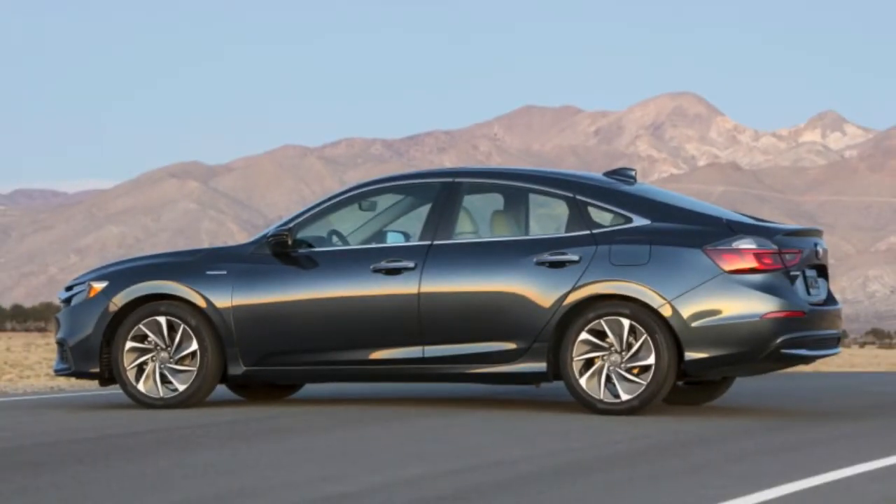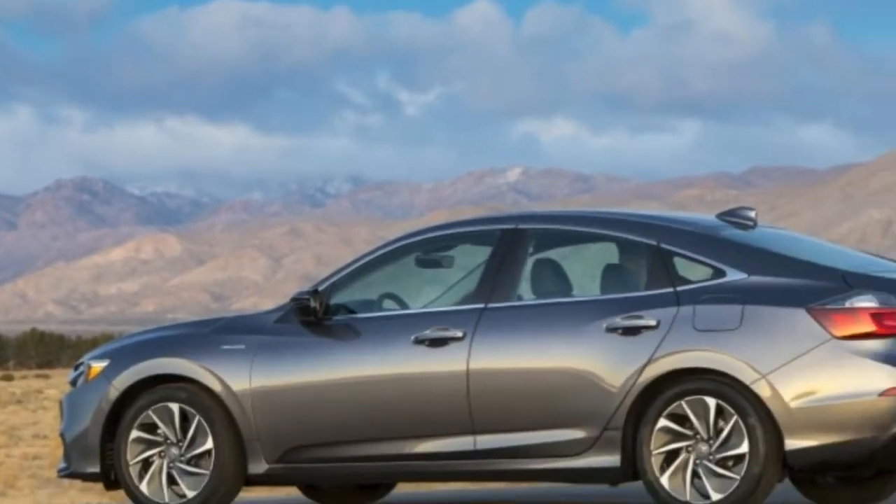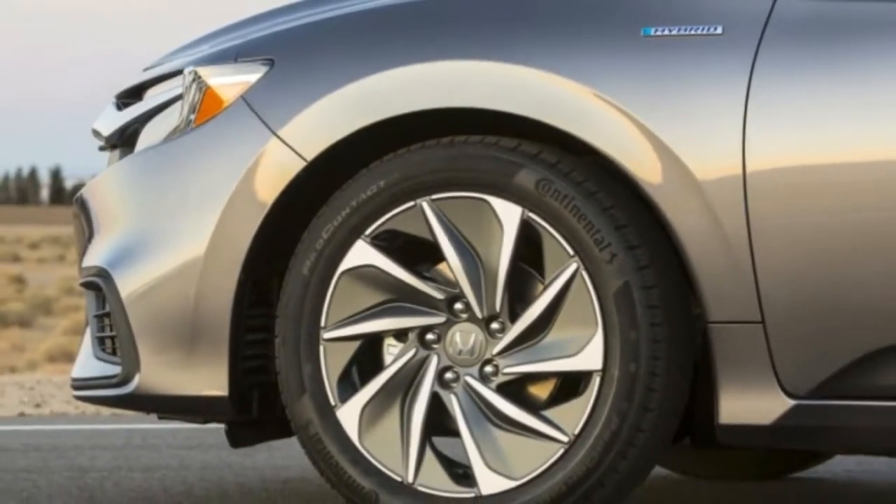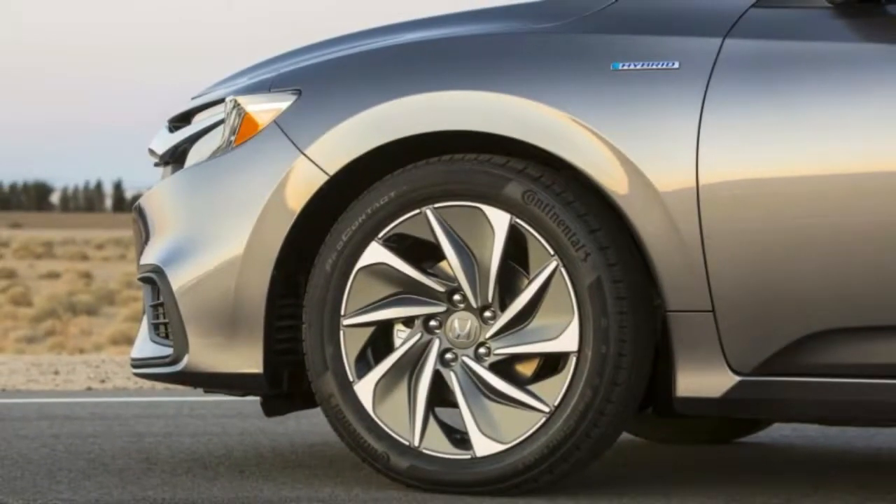The instrument panel also uses a 7-inch screen similar to that in the Honda Accord. There's no shift lever either; instead the Insight uses buttons like those on the Odyssey, NSX, and some Acuras.